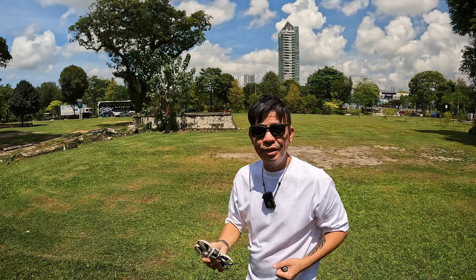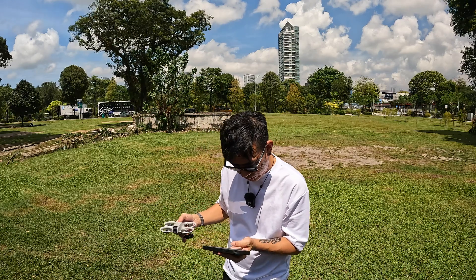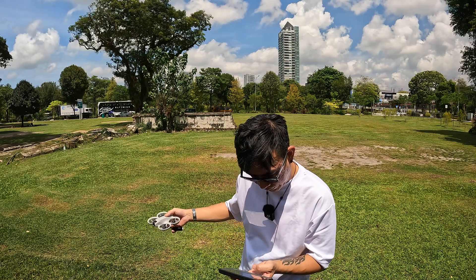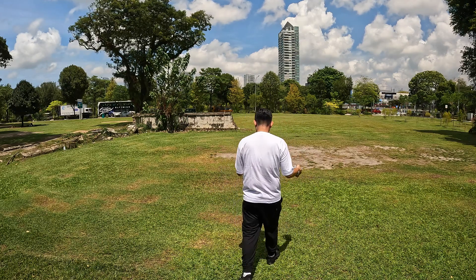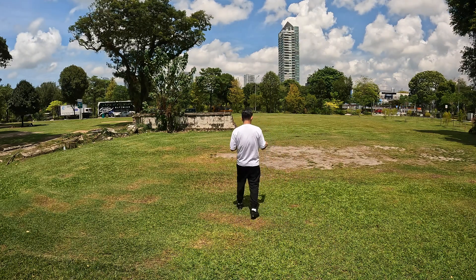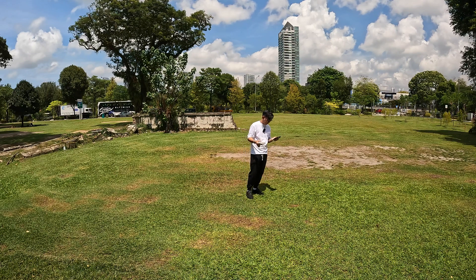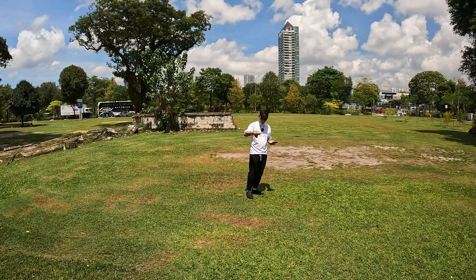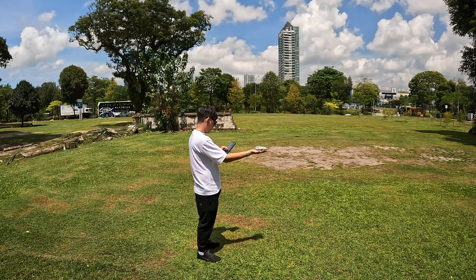The drone is on and we've got to connect the drone to the phone. I'm just gonna fly it slightly further away from the camera — connection successful, takeoff permitted.